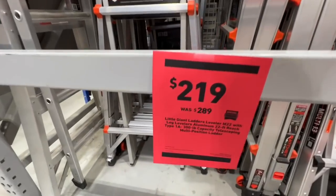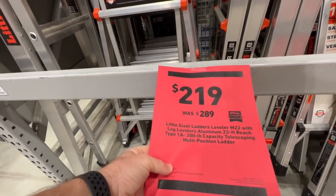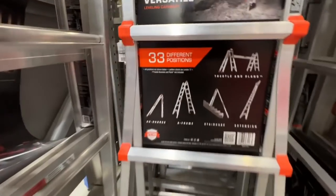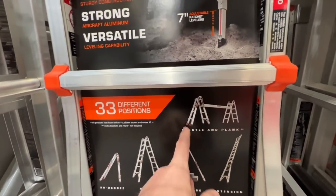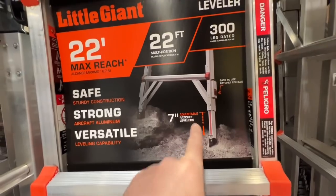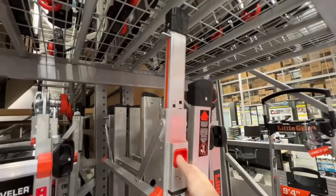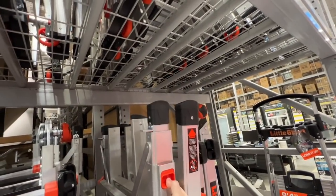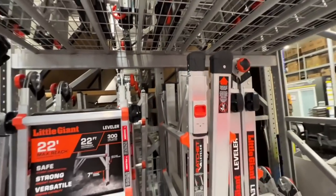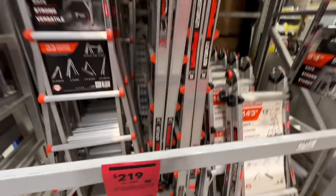$219 down from $289 on the Little Giant Leveler M22 with leg levelers. That's a nice one — you've got wheels on it too, so it rolls. Seven inch adjustable ratchet levelers, one-hand leveling option and seven inch adjustment. The item number right there for an incredible ladder.